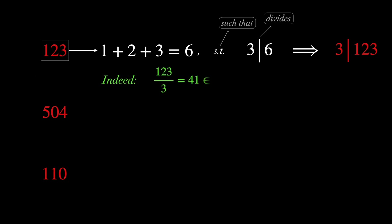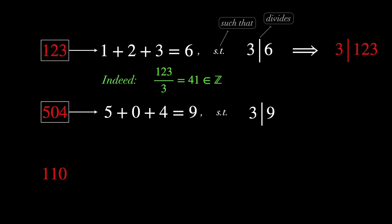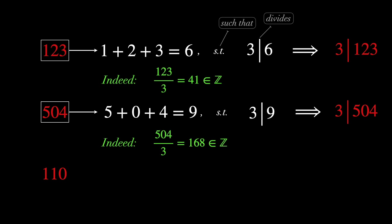Indeed, 123 divided by 3 is 41, which is an integer. For 504, the sum of its digits is 9, such that 3 divides 9. Therefore, 3 must divide 504 as well. Indeed, 504 divided by 3 is 168, which is an integer.